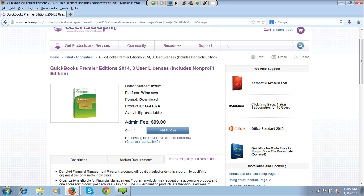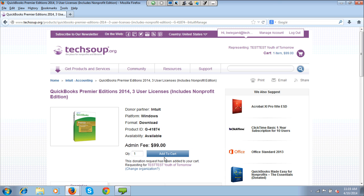I'm going to assume I'm good for this — I want to get this for my Youth of Tomorrow organization — so I'm going to add it to my cart. Now I see up at my cart that it shows one item for $99. That admin fee is the fee that TechSoup charges to help support all of our programs. We are a nonprofit as well, so we are charging what is considered about 4% to 10% of what the retail value of these products is.